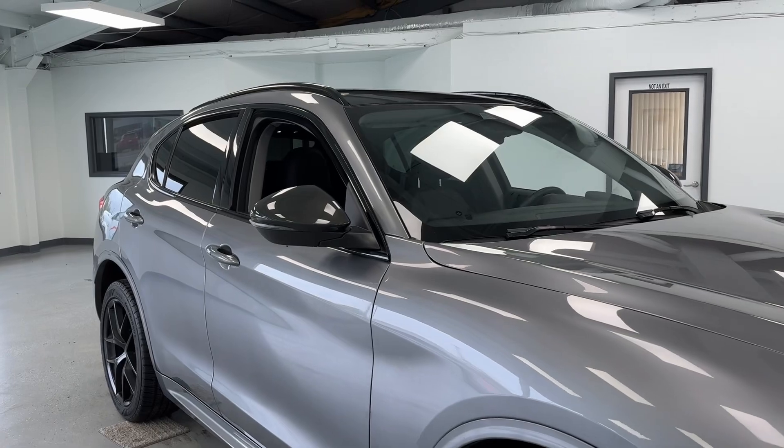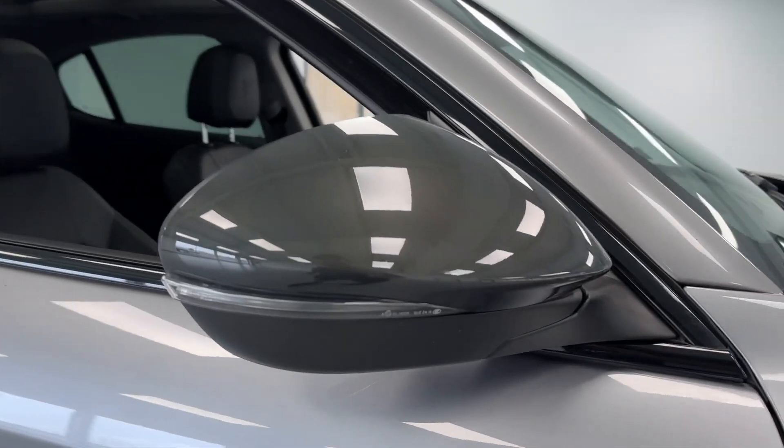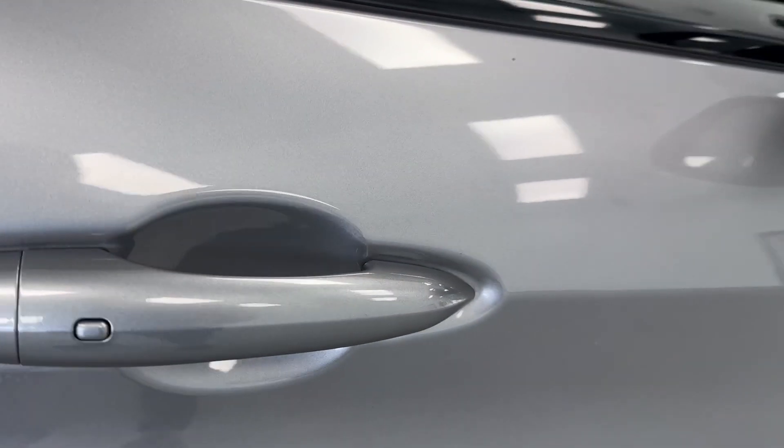Exterior features will include high-gloss black trim, turn signal indicators integrated into the mirror cap, blind spot monitoring, and you also have passive door entry.